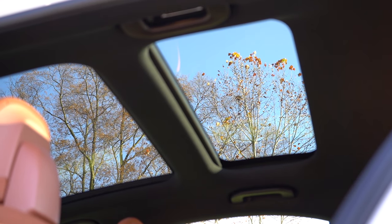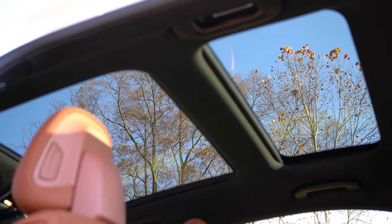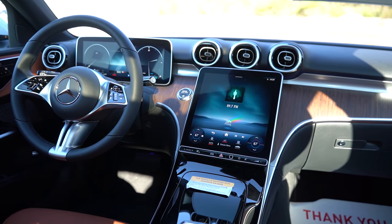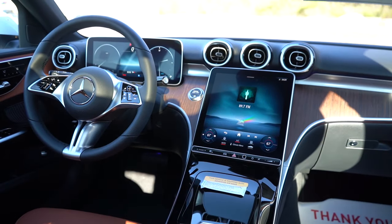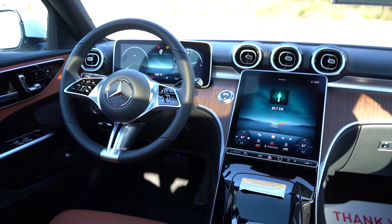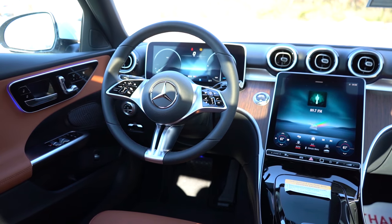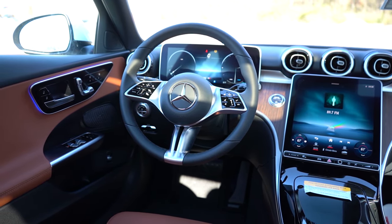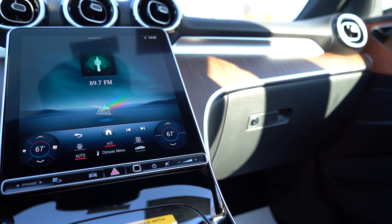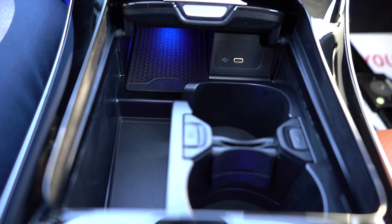A power sunroof comes standard; a panoramic sunroof is available for $1,000 — we have that today. Also standard: a frameless rearview mirror with homelink for three garage doors, dual-zone climate control, and 64 colors of ambient lighting. Wood trim options include ash wood, walnut wood, metal weave, and natural grain — we have natural grain today. One distinctive thing about jumping into a new Mercedes with all that wood trim is the unique 'new home' smell rather than a typical new car smell.